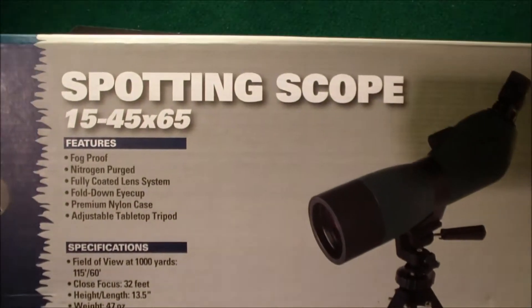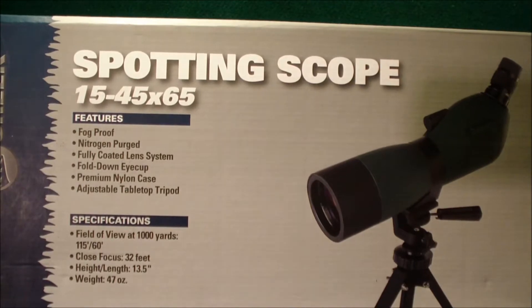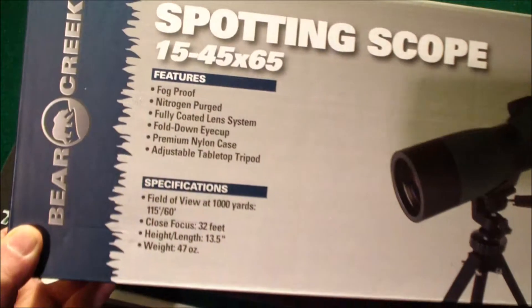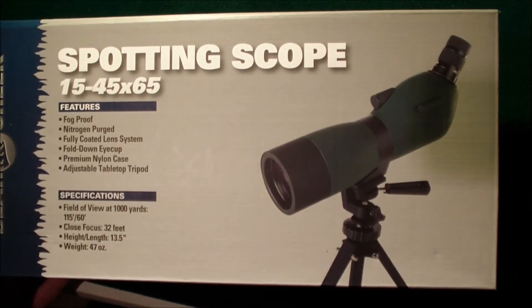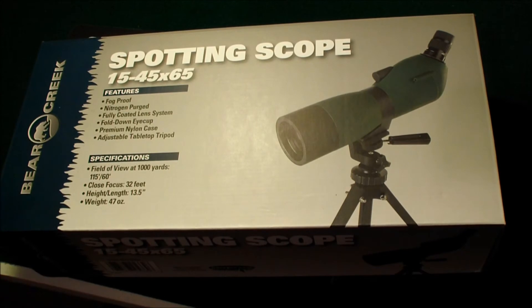It's a spotting scope, as you can see. It's a 15 to 45 power. It's an off brand — it's a Bear Creek — but it seems to have pretty good magnification. I haven't taken it out to the range yet. The main reason I bought this is last week I took a couple of my rifles out to sight them in, and after making several trips down range to check my target, I decided I was going to get myself a spotting scope. I just happened to run across this deal at Bass Pro Shop.